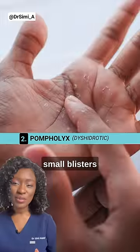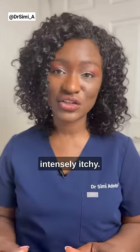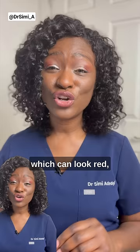Pomphylyx causes small blisters on the palms of the hands and the soles of the feet and can be intensely itchy. Discoid eczema gives circular patches of inflamed skin which can look red, pink or brown. It can sometimes be mistaken for ringworm.